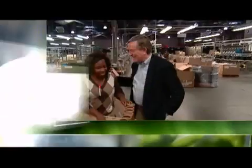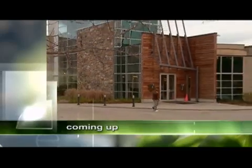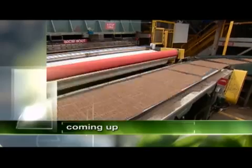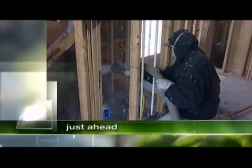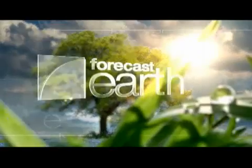Coming up, the story of a local hero known in environmental circles as the most advanced and progressive CEO in the world. "I come to work every day to help save the earth." And how upgrading your home's insulation can save you money and help the planet, just ahead on Forecast Earth.